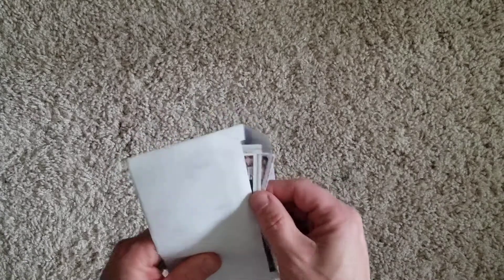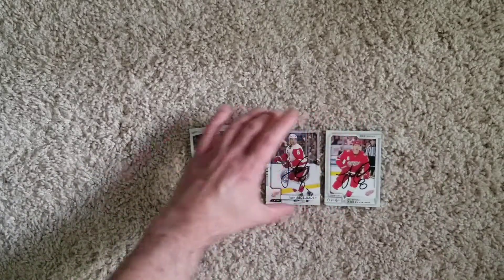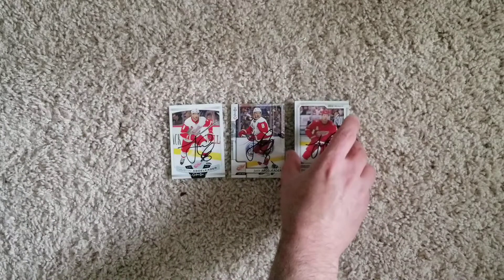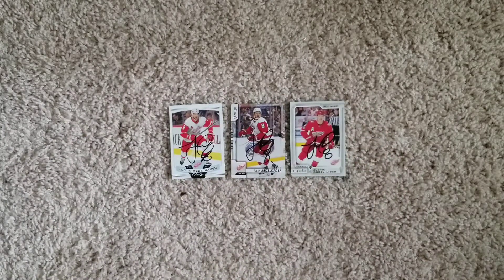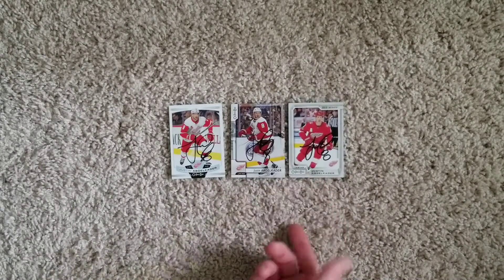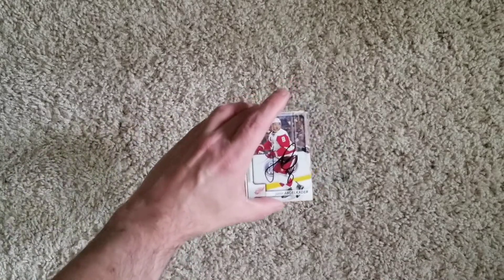I can tell this is an old one because I haven't used these self-seal stamps in a while. Justin Abdelkader — he has been signing care of his home up there in the Detroit area. I sent these out probably sometime in November or December. He's a tough in-person guy; I think I've gotten him maybe once or twice through his entire career — he's a one-per if you can even get him. But I was able to score him on all three of these O-Pee-Chee sets. These were probably out for a good six months or so.